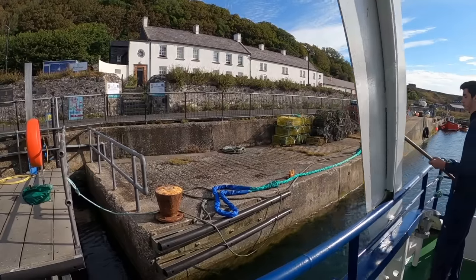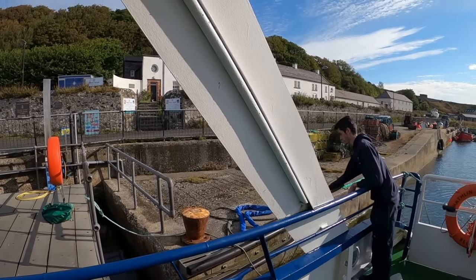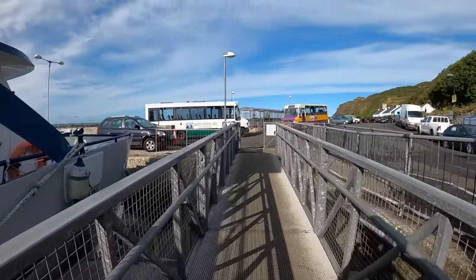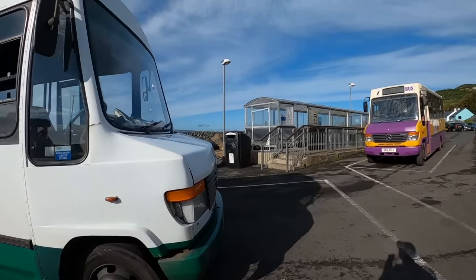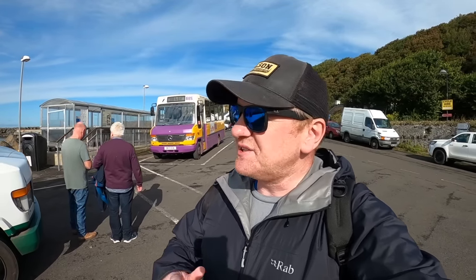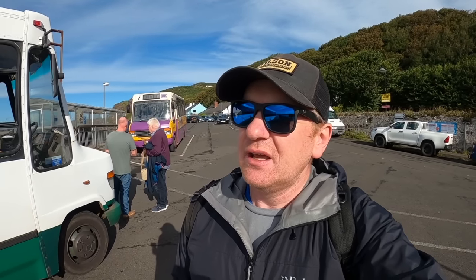Welcome to Rathlin Island and I can see a bus — it's called Burt's Puffin Bus. Let's hope it can take us to the west coast. We've got a wee bit of a problem though: Burt's Puffin Bus will only travel when there's six passengers or more and there's only two of us. The other lady works at the bird sanctuary. It's not looking too good — that's three of us now but still only halfway to getting that bus to move. Maybe we can walk to the west coast and then get the bus back.